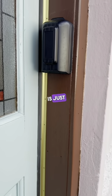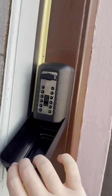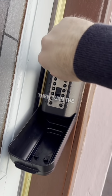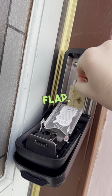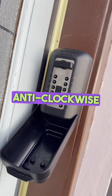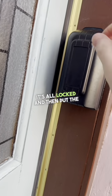The key safe is just on the right hand side of the door. Please pull down the flap, then just pull the lever down to reset the code, and then enter the code that we've provided. Then turn the dial clockwise and that releases the key. Just pull down this flap, retrieve the key, and then just close it all behind you. Turn this anti-clockwise to lock the key safe again and check it's all locked, then put the flap back up.